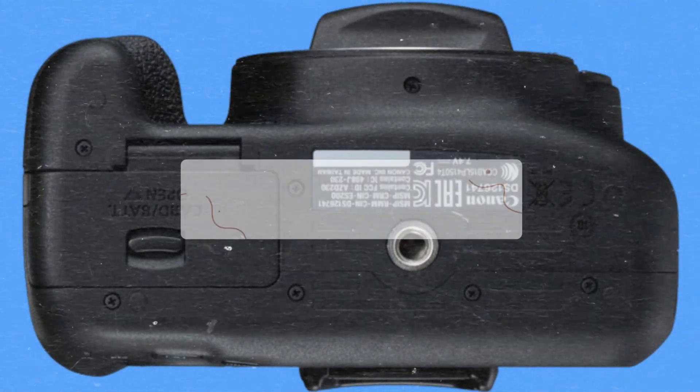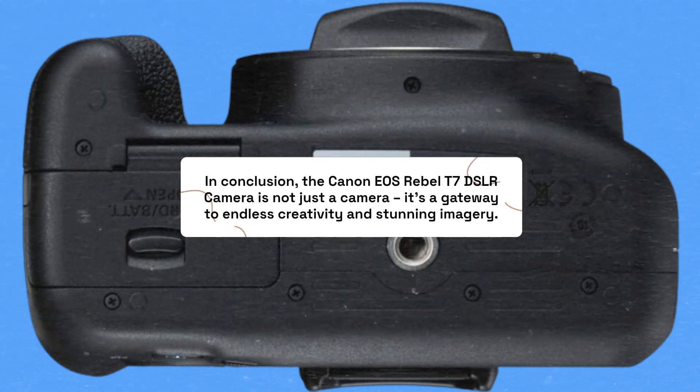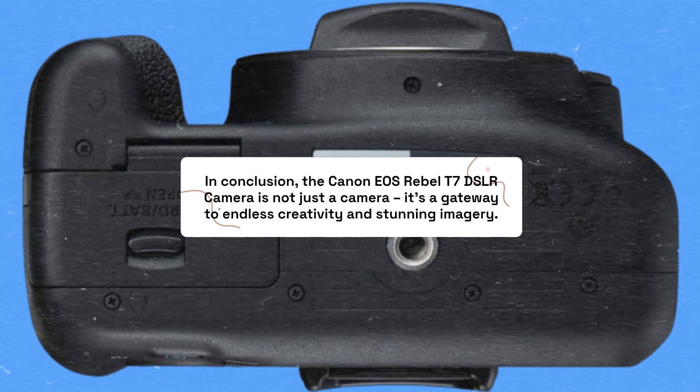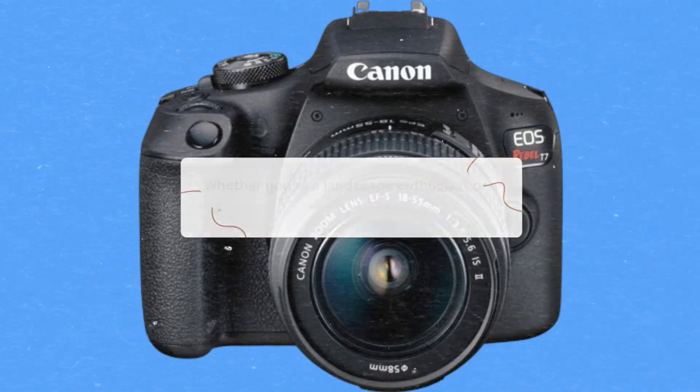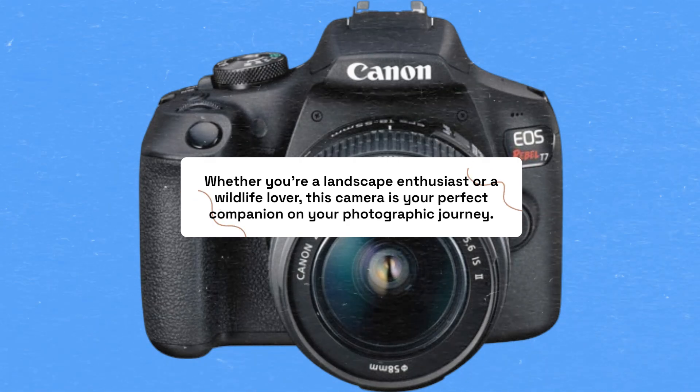In conclusion, the Canon EOS Rebel T7 DSLR camera is not just a camera — it's a gateway to endless creativity and stunning imagery. Whether you're a landscape enthusiast or a wildlife lover, this camera is your perfect companion on your photographic journey.